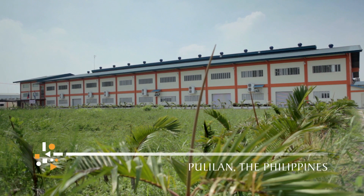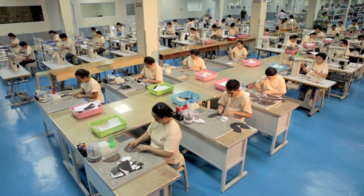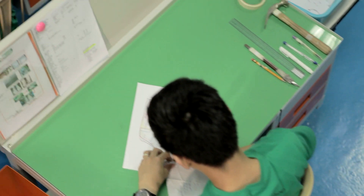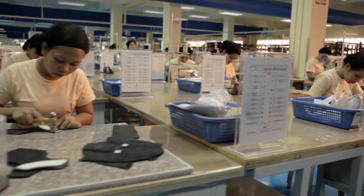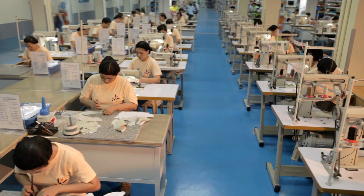Our production facilities are based in Pulilan, the Philippines, in a very modern, state-of-the-art factory. For CYS, the Philippines offer an ideal production environment for single-piece, unique and fully customized products.